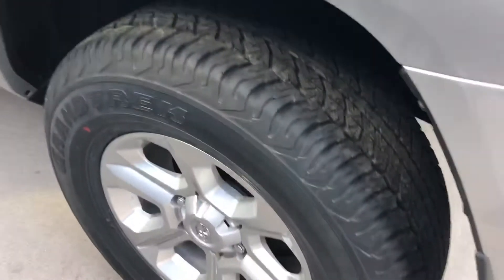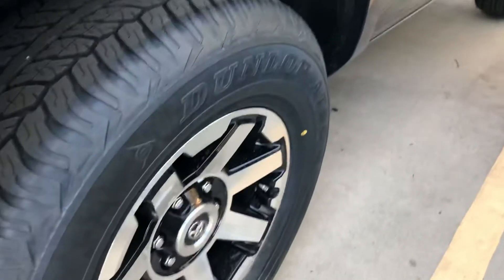And here are what the wheels look like on the SR5. If you go up to an SR5 Premium or even the TRD Off-Road, they're going to be the alloy.